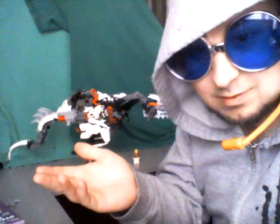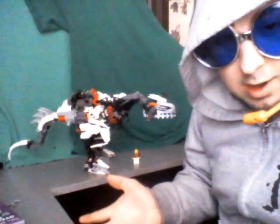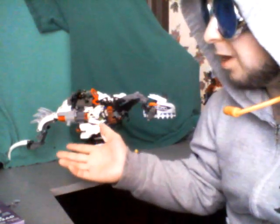Hello YouTube, and welcome to yet another edition of the MOC Show. As you can see, this is gonna be a bit different — filming from another location in the house.